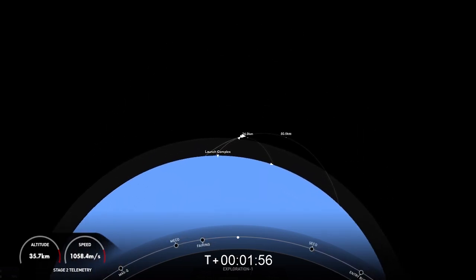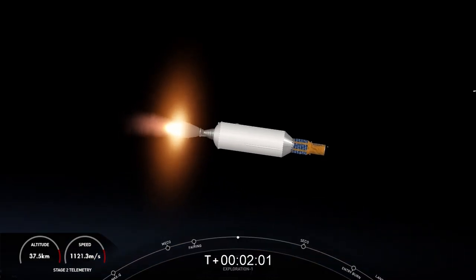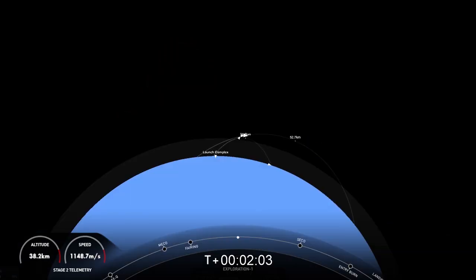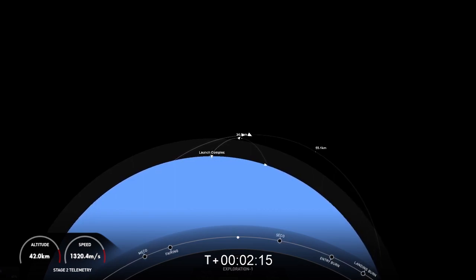Incredible views today. Got some great ground views of the vehicle as it is making its ascent. We're currently in the first of two planned MVAC burns for satellite deployment. Acquisition of signal, Bermuda.